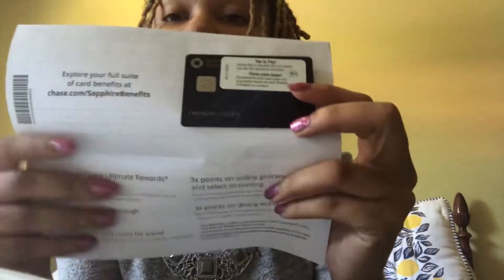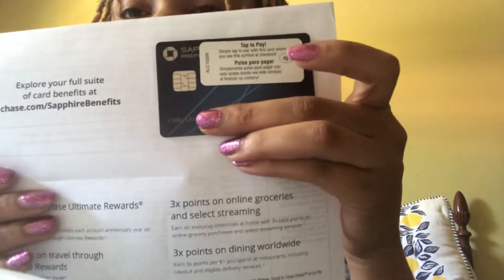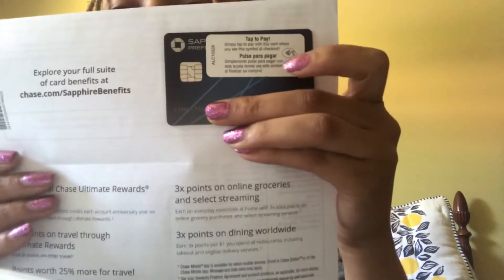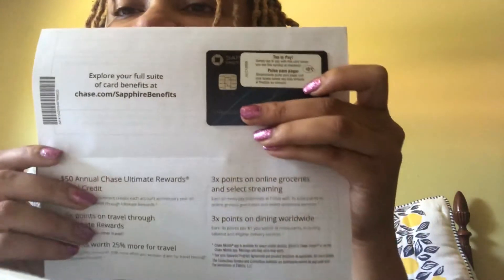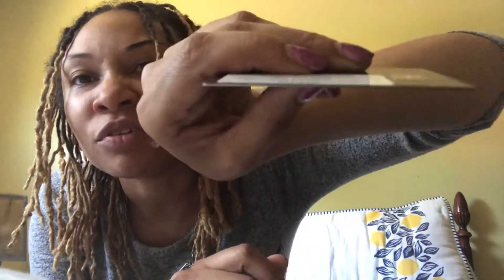Just like any other card, when you open it up, the card is going to be in the second portion — and there is the card, guys. You take that off and it does have some weight to it. This is a metal card — this is my first metal card!